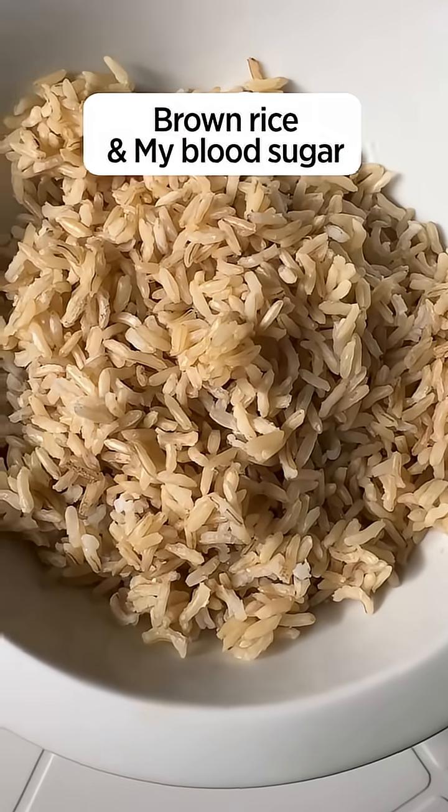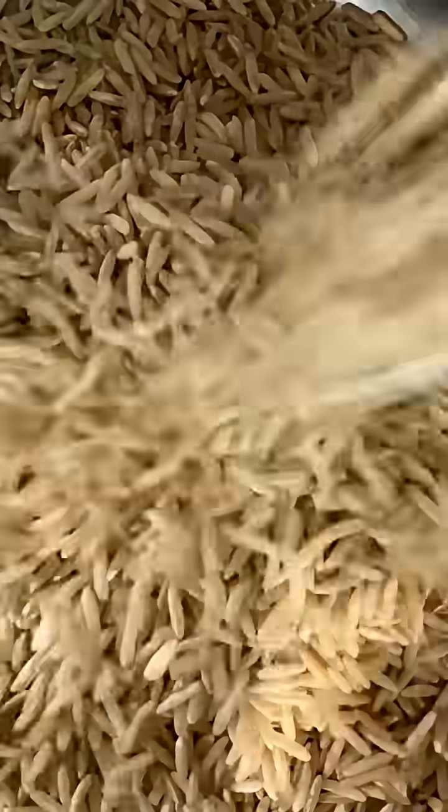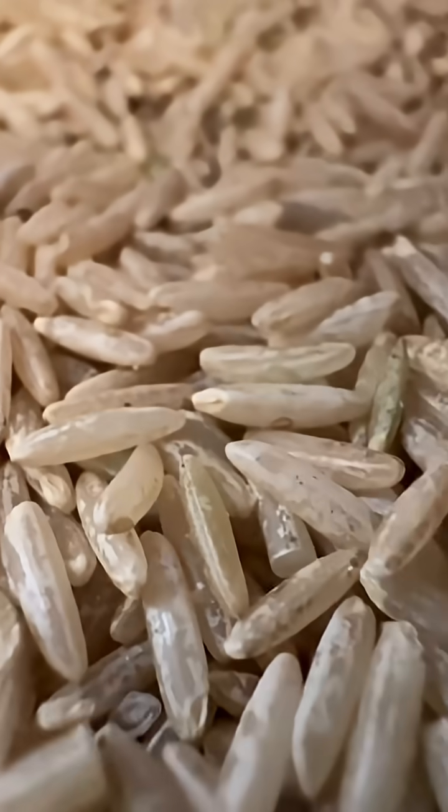Let's see what brown rice does to my blood sugar. There are tons of people who say that brown rice is a very dumb thing to eat because we're eating things that are supposed to be kind of trash. Other people say that brown rice is much better for health than white rice because it contains the bran and the germ of the rice.